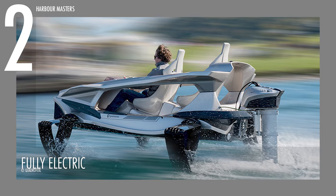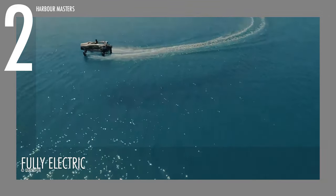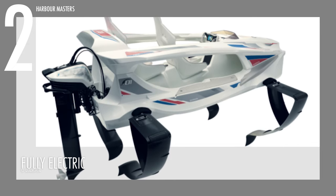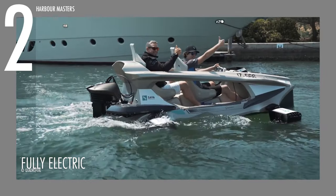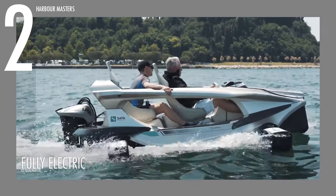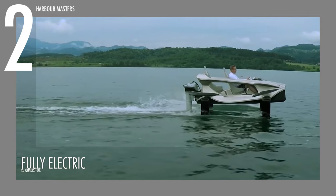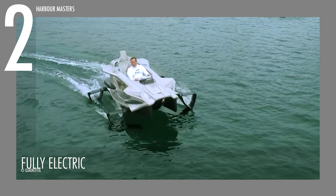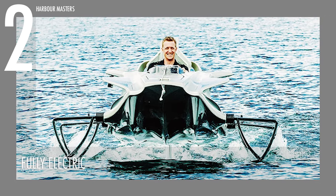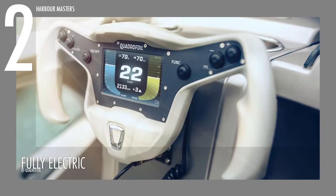Apart from its environmental benefits, the electric system contributes to a smoother and more enjoyable ride for its passengers. The absence of a noisy engine allows riders to immerse themselves in the serenity of the water without disturbance, while still maintaining speed — this watercraft's maximum speed is 21.5 knots, or almost 40 kilometers per hour. With an emphasis on reducing its ecological footprint, the Quadrifoil Q2S presents a compelling case for integrating advanced technology with responsible and forward-thinking design.